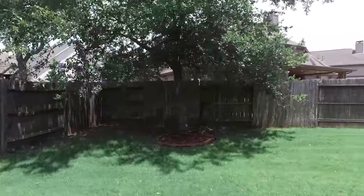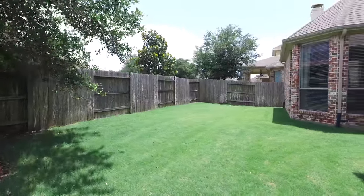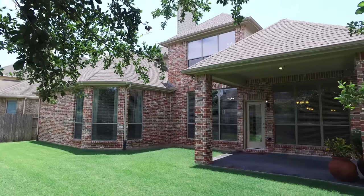The space continues to impress in the backyard, with a gorgeous privacy fence. On a nice sized lot, this home could be yours. Please contact the listing agent for more information.